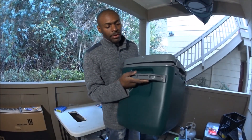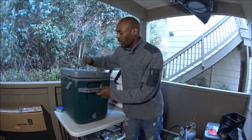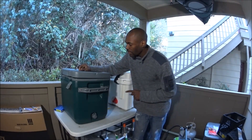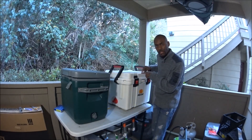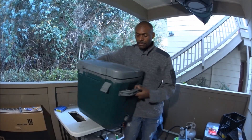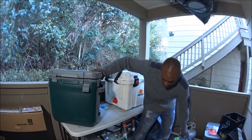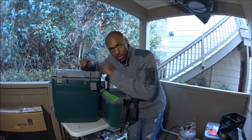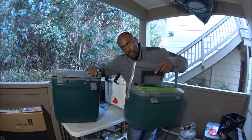The Stanley 30-quart, with its jumbo-size handles, I've already used far more times than the Pelican — and it's brand new. A lot of times the question is whether I'm going to take the 16-quart or the 30-quart Stanley fishing.